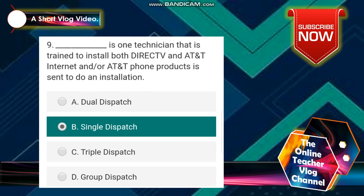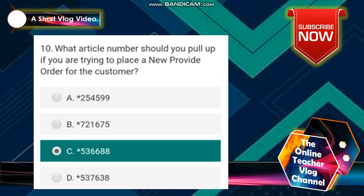Number 9: one technician that is trained to install both DirecTV and AT&T internet and/or AT&T phone products is sent to do an installation. The answer is letter B — single dispatch. Number 10: what article number should you pull up if you are trying to place a new provide order for the customer? The answer is letter C — asterisk 536688.